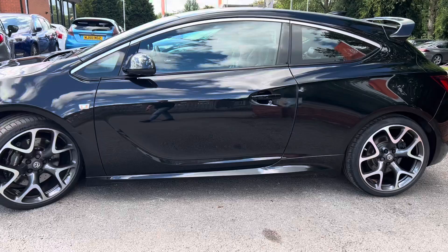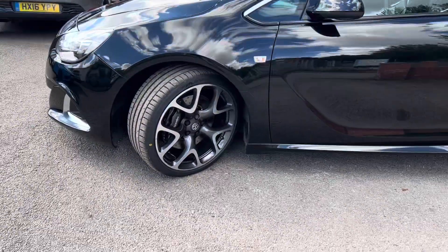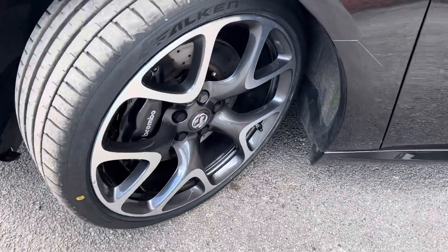I love these Astra VXRs — they all seem to sell really well, and people who own them seem to take great care of them. The front wheel is again in good condition.